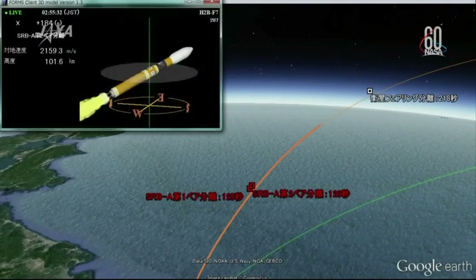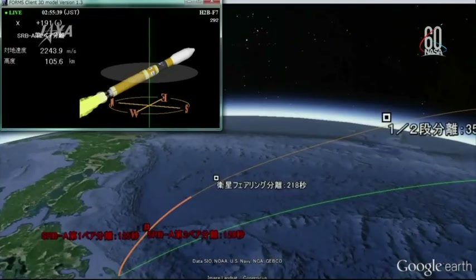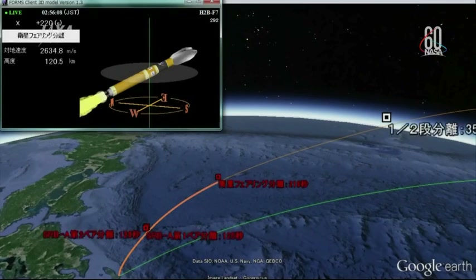Rocket fairing separation coming up in 30 seconds. The first stage engine attitude control and flight trajectory are all nominal. The H-2B flight is on course. Current altitude is about 95 kilometers. Velocity is approximately 2 kilometers per second. We can see the animation showing the rocket fairing separation and hearing confirmation that everything is going nominally and that the fairings separated just as planned.